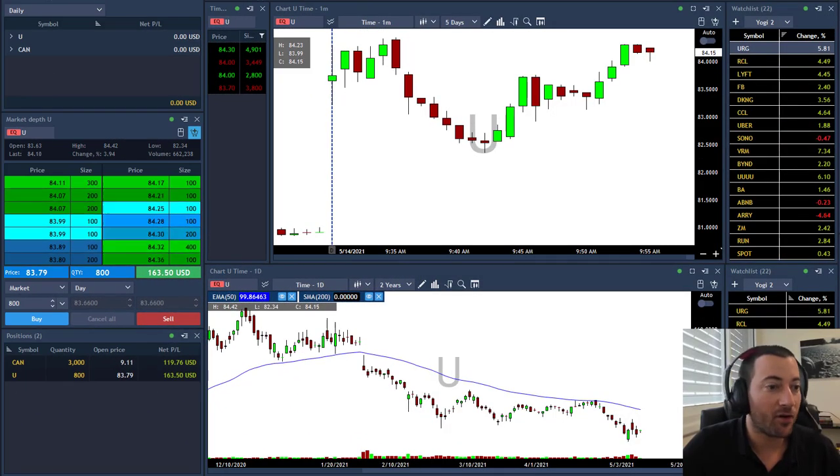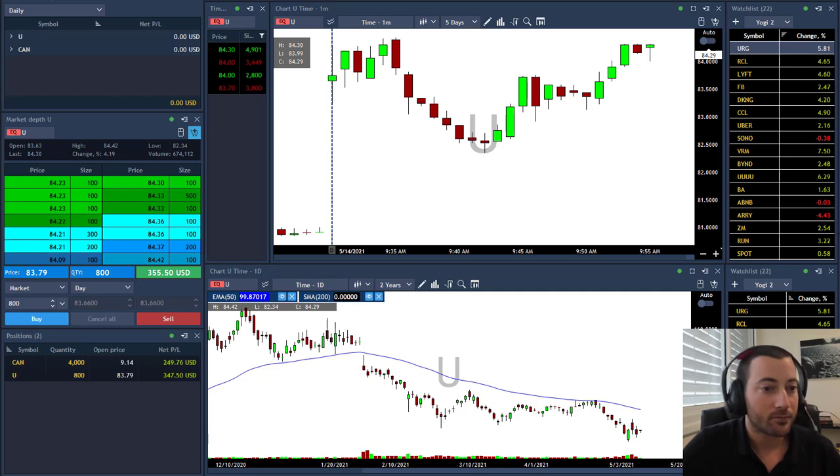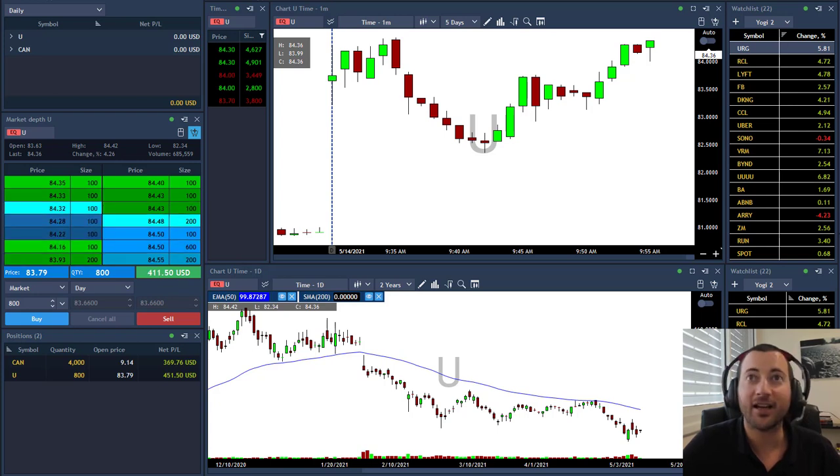U moved above 84. CAN is in green, getting closer to 9.20. Getting ready to take my first partial. Added in CAN, moved above 9.20. Now my average price is 9.14. U so far looking good, approaching the high of the day. The markets are accelerating higher.